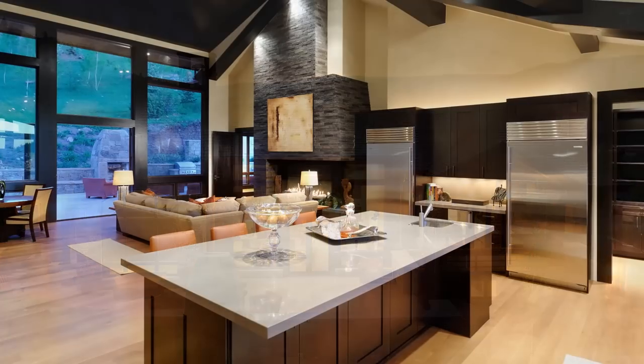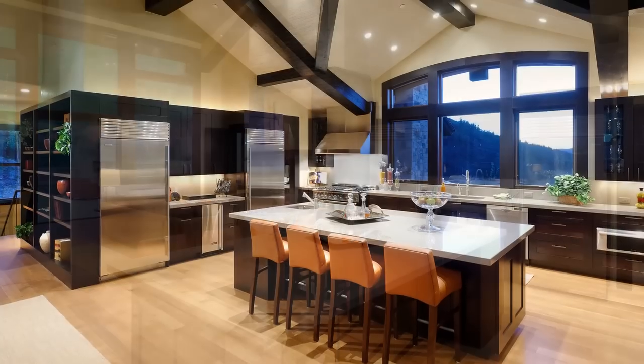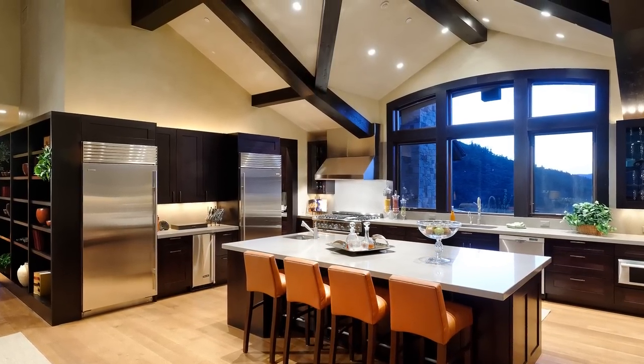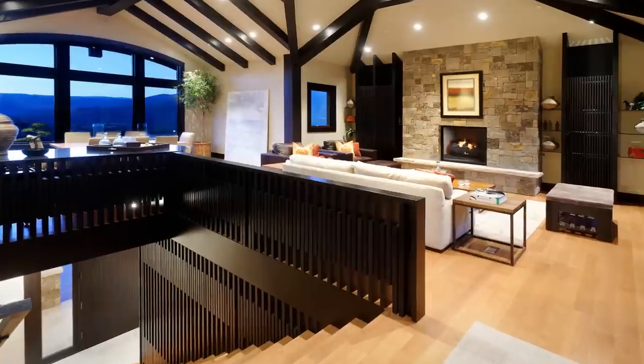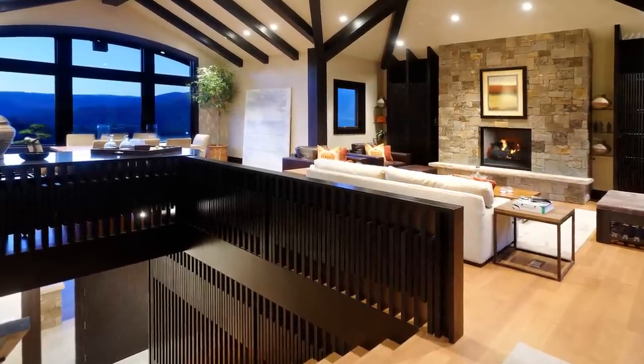A chef's kitchen is just steps away from the central living rooms, featuring Viking and Sub-Zero appliances, expansive countertops, and an island with bar seating. The space shares the great room's high ceilings. Whether you're trying out the latest recipe or bringing in a world-class chef, you won't be far from the feast.